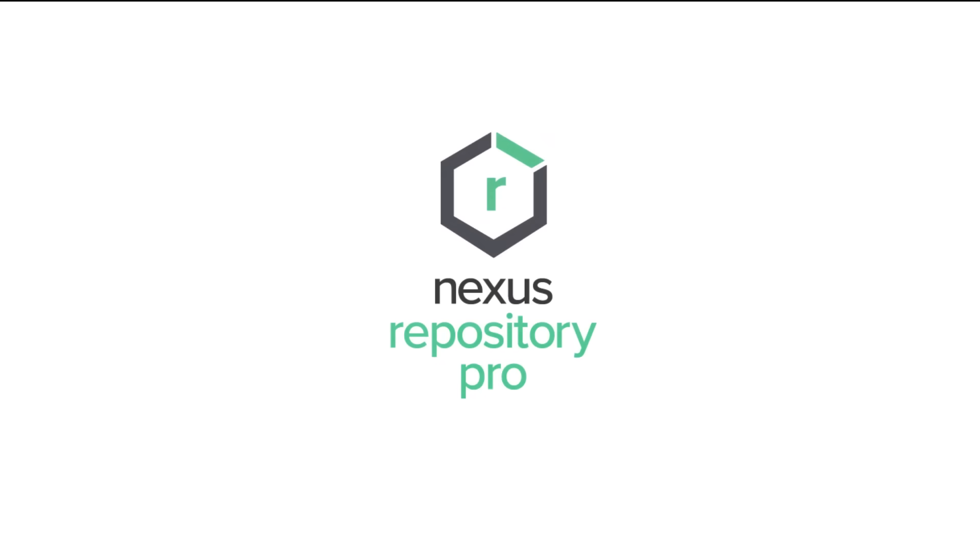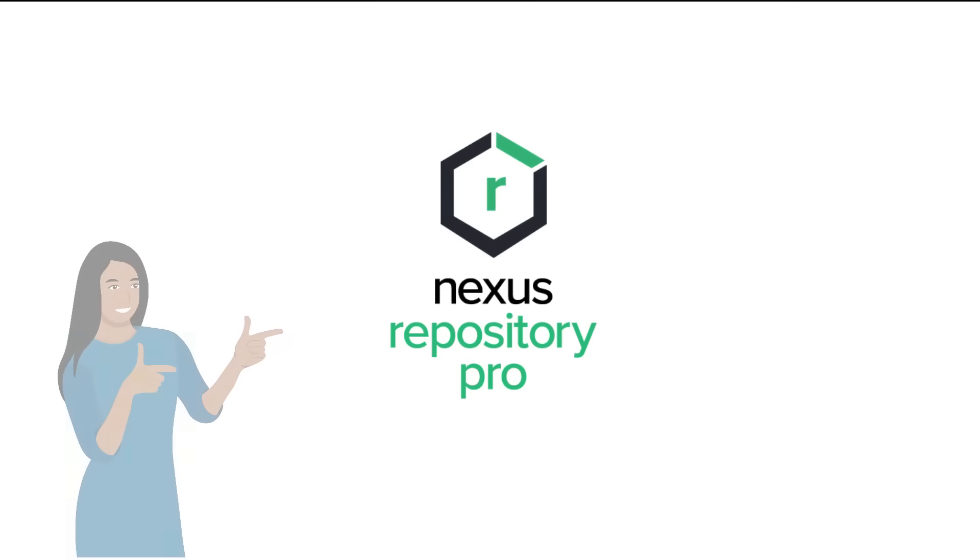We hope you're as excited by these Nexus Repository Pro features as we are. Increased efficiency, security, and reliability are things everyone can celebrate. Thanks for watching!